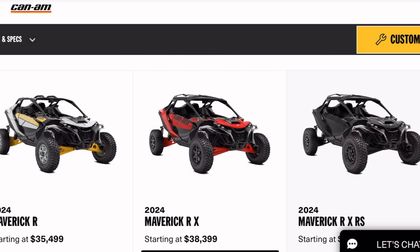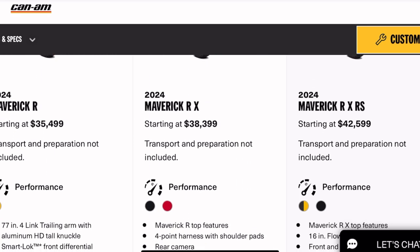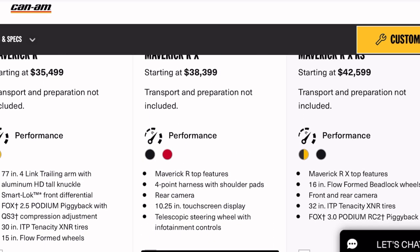But out of these three models, which one would y'all choose? I'd probably choose the Maverick RX, of course. Y'all let me know which one y'all would choose.